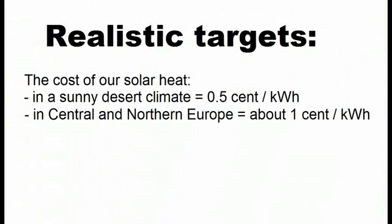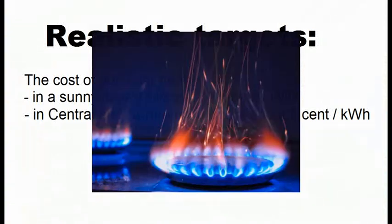If we choose the right type of super cheap mirrors, we can achieve a cost of our solar heat of less than 1 cent per kilowatt hour, and this is about 10 times cheaper than the cost of heat from natural gas.